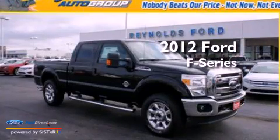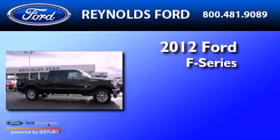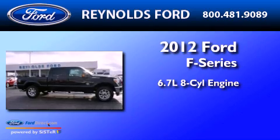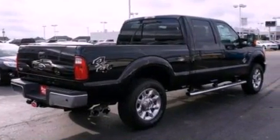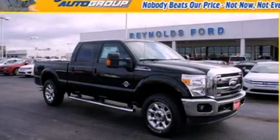This is a brand new 2012 Ford F-250. It has a 6.7 liter 8-cylinder engine and an automatic transmission. This automobile won't last long at this price, call and arrange a test drive now.